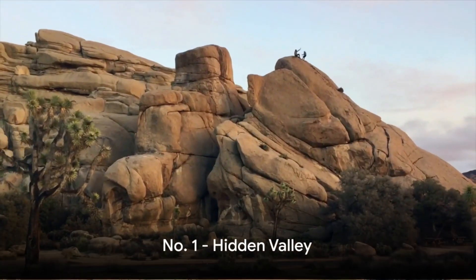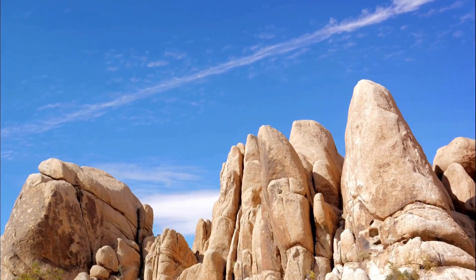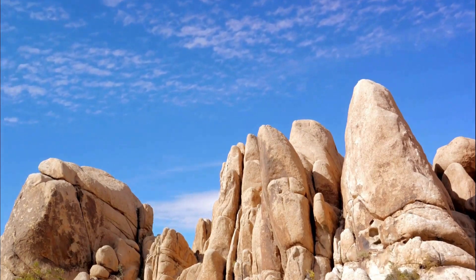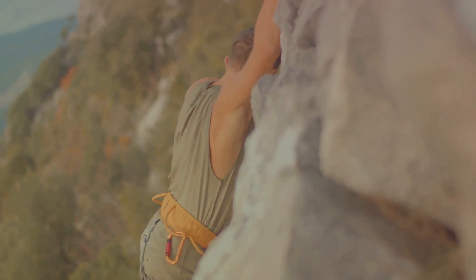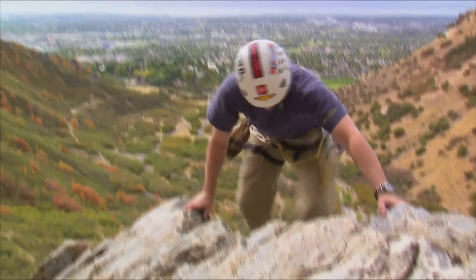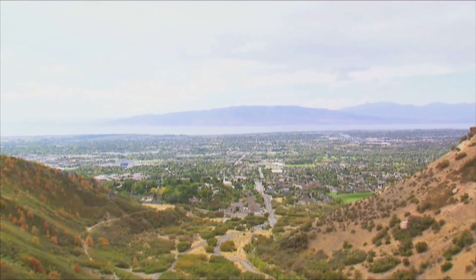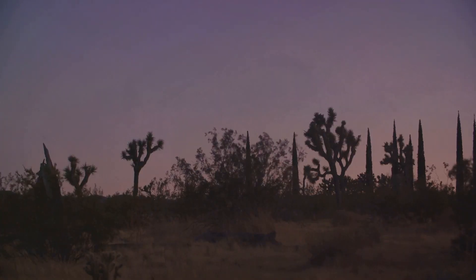First up, we have Hidden Valley, a rock climber's paradise. This is where Mother Nature decided to show off, creating a labyrinth of scenic rock formations that are nothing short of awe-inspiring. For those with a taste for adrenaline, it's a popular haven for rock climbing. Imagine conquering these massive structures, feeling the wind against your face and the sense of accomplishment coursing through your veins. Hidden Valley, where the rocks whisper stories of adventure and thrill.